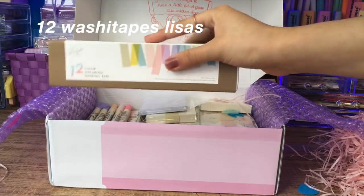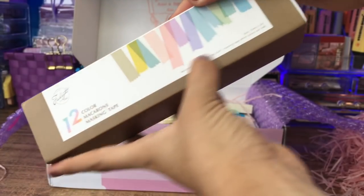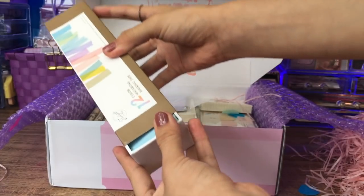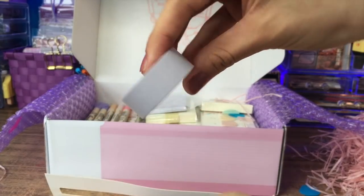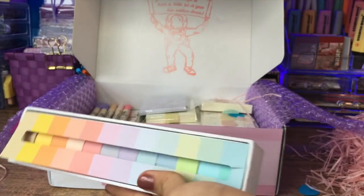Luego tenemos esta cajita de 12 washi tapes lisas. Son en colores como más pastelitos, opacos. Yo había conseguido unas de estas hace mucho en Miniso pero ya se me terminaron y no las había vuelto a ver. Estas me gustaron más porque los colores son más lindos. Tienen una cantidad moderada de producto y la verdad me gustaron.